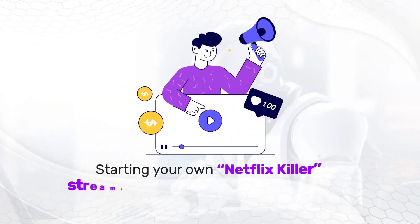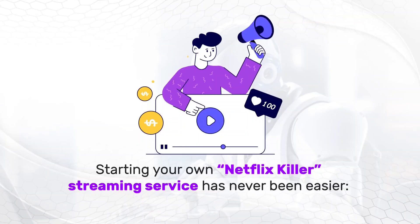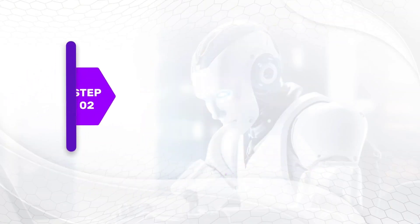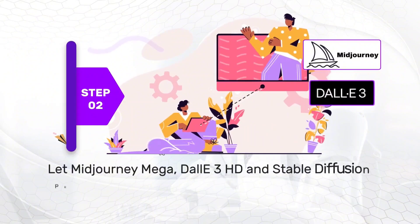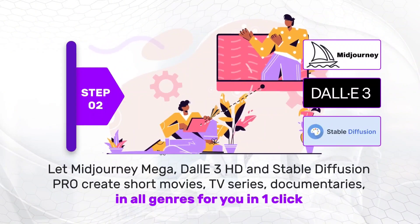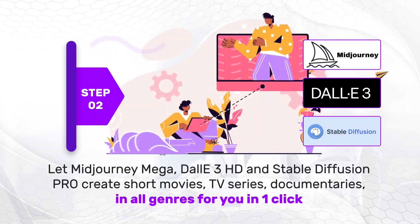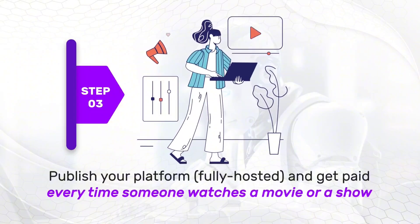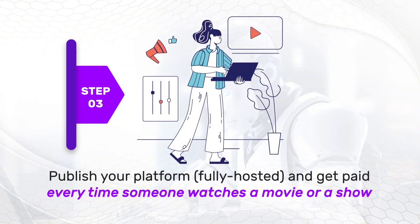Starting your own Netflix killer streaming service has never been easier. Step 1: login to the cloud interface. Step 2: let Midjourney Mega, Dolly 3 HD, and Stable Diffusion Pro create short movies, TV series, documentaries, and all genres for you in one click. Step 3: publish to your streaming platform, fully hosted, and get paid every time someone watches a movie or a show.